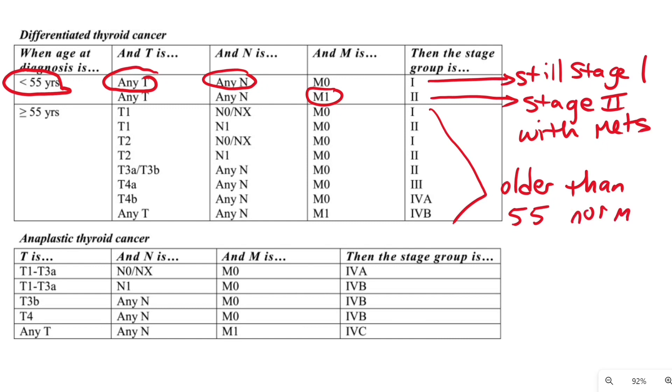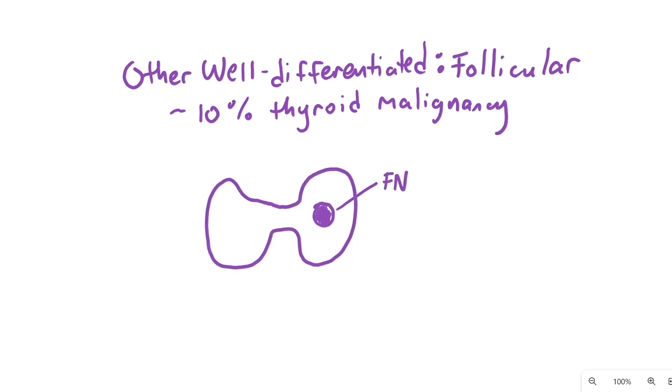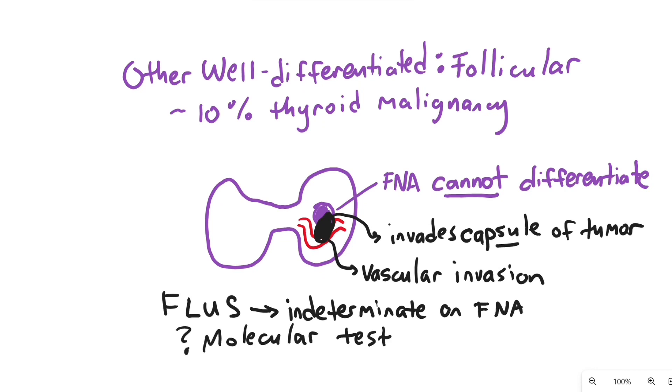The usual TNM classification applies after age 55. Follicular thyroid cancer is 10% of thyroid malignancies. Follicular thyroid cancer cannot be differentiated from a benign follicular adenoma on FNA alone, because to call it follicular cancer you have to see vascular invasion or invasion of the capsule into the surrounding thyroid tissue. Sometimes the term FLUS, or suspicious for follicular neoplasm, is given to nodules that have features of follicular cancer versus follicular adenoma and are classified in the indeterminate category on FNA.